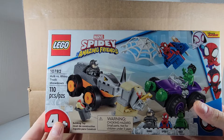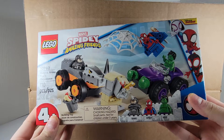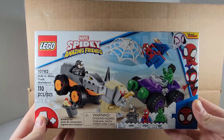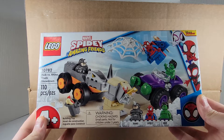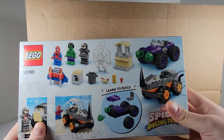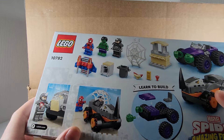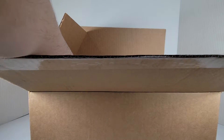LEGO Marvel Spidey and Amazing Friends set. It has the Hulk versus Rhino, and it has Spidey. This is a set I've been looking forward to — I like the builds, I really like the Rhino minifigure. So this is going to be a fun build, I can't wait to build it. All righty, last but not least...